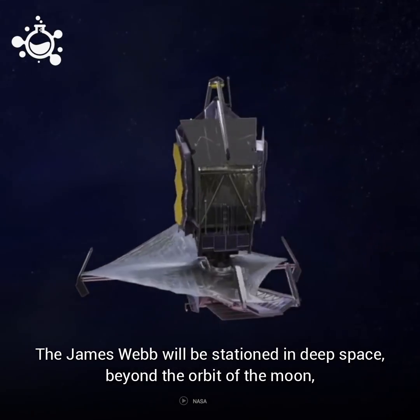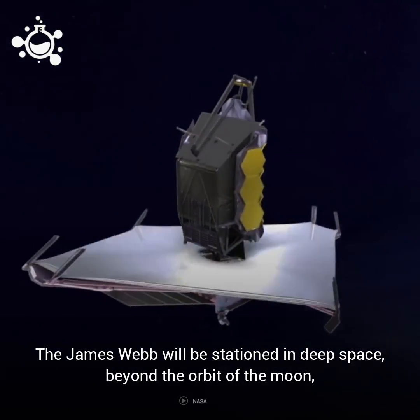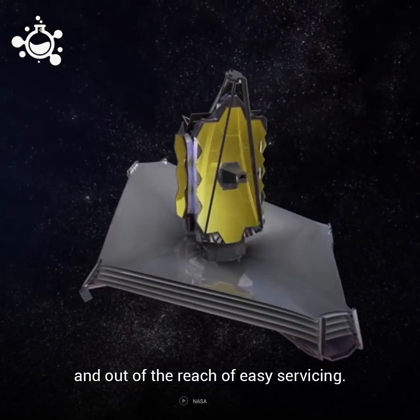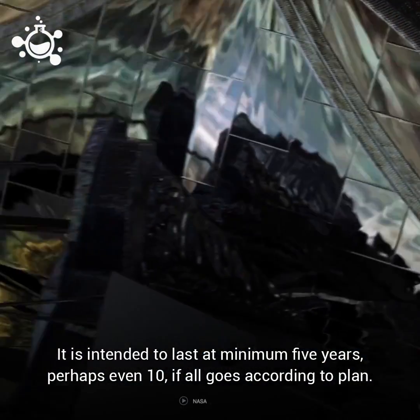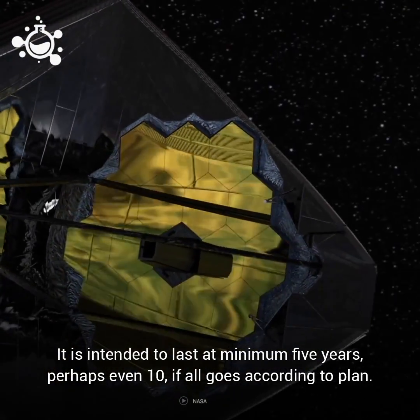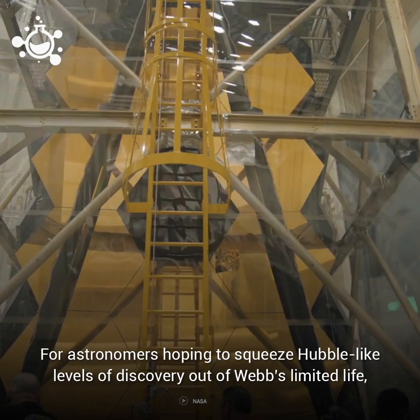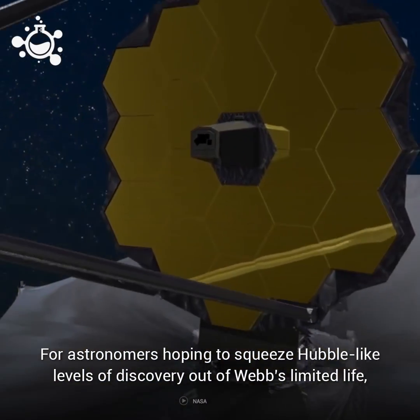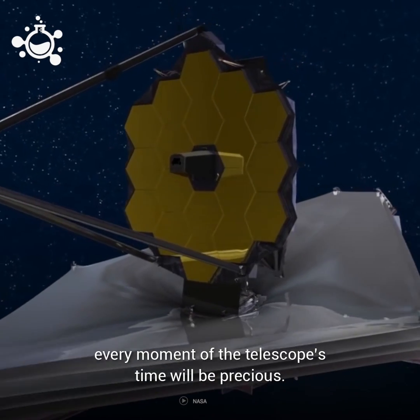The James Webb will be stationed in deep space, beyond the orbit of the Moon, and out of the reach of easy servicing. It is intended to last a minimum of five years, perhaps even ten if all goes according to plan. For astronomers hoping to squeeze Hubble-like levels of discovery out of the Webb's limited life, every moment of the telescope's time will be precious.